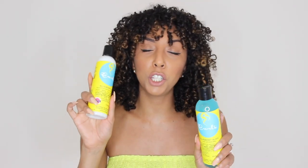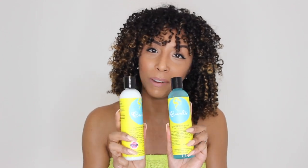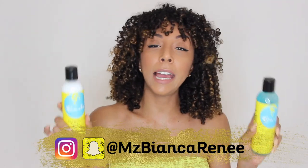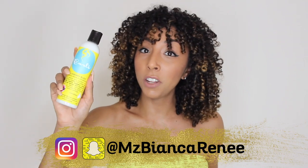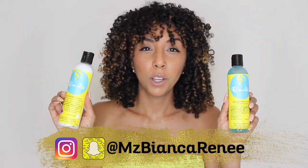That really got my hair super moisturized, and I'll show you that in the shower as well. Once I got out of the shower I used a leave-in and a jelly. I usually like to do one styling product, but they look like they're buddies so I wanted to try them together. I will be trying these individually later on, so make sure you follow me on Snapchat and Instagram at ms_biancarenee to see how they do solo.